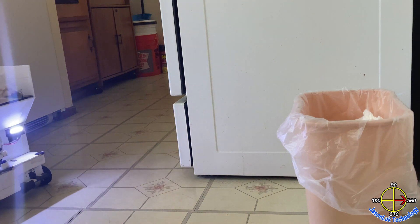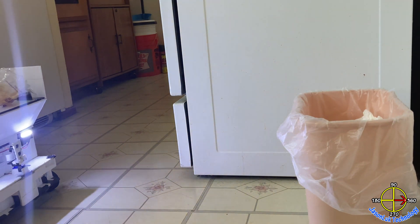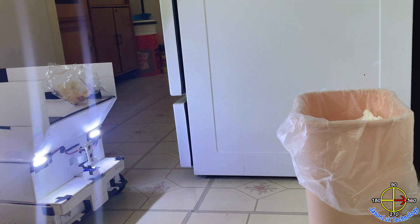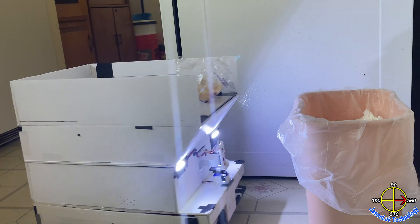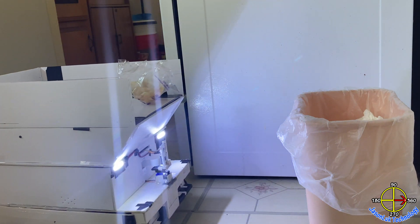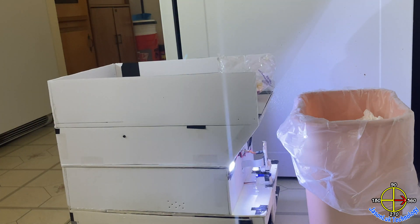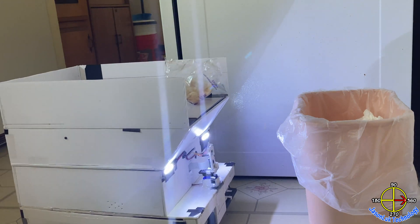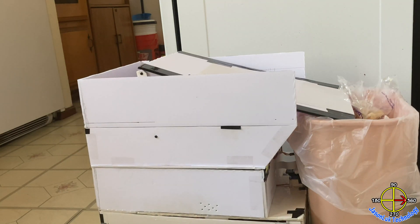Here is where the trash can is. By using visual recognition, the robot is able to get as close as it can to place the trash. There is a slight bump, but the robot makes some adjustment and it makes it.